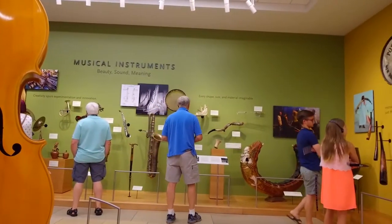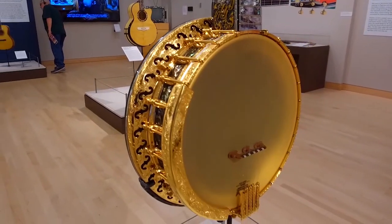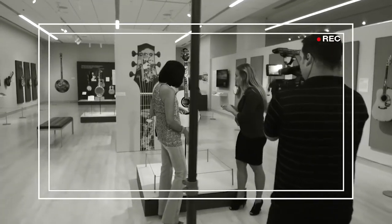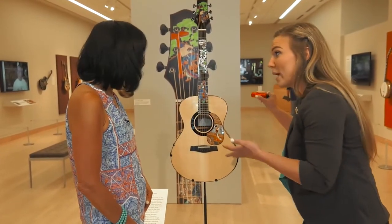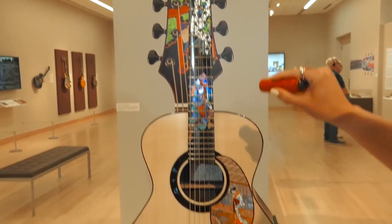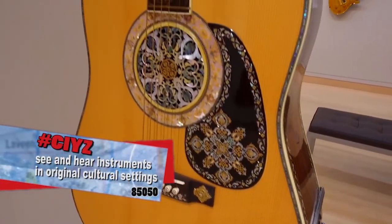We're in a very special exhibit right now — Dragons and Vines. What's so special is it's the only time these instruments have been displayed to the public; after this they go back in the vault, so it's really important to get here before September. These instruments are actually inlaid by hand by artisans — really the greatest in the country and the world. You even get a flashlight when you come in, because of the chatoyance — that cat-eye effect that the mother of pearl and other precious materials have. You can look at all of that beautiful detail up close.